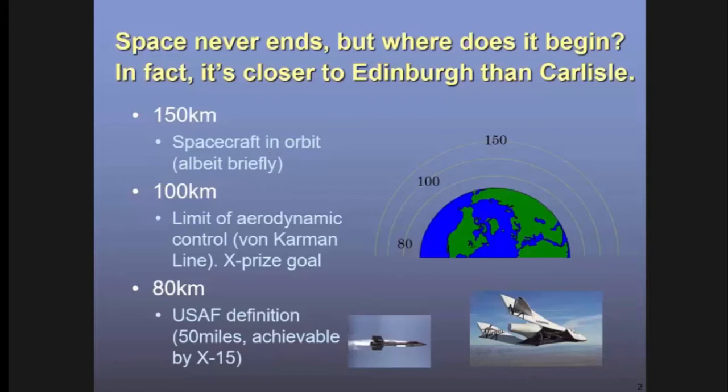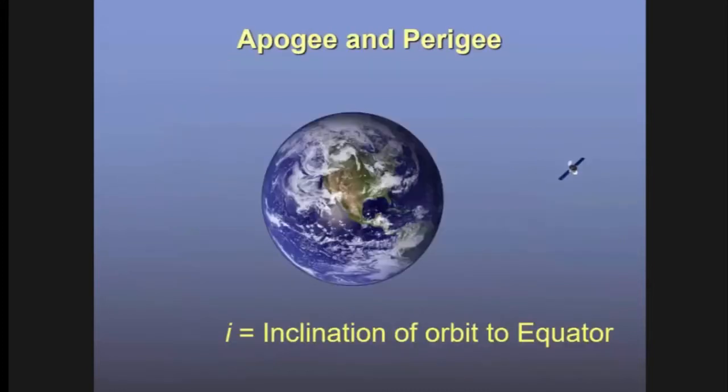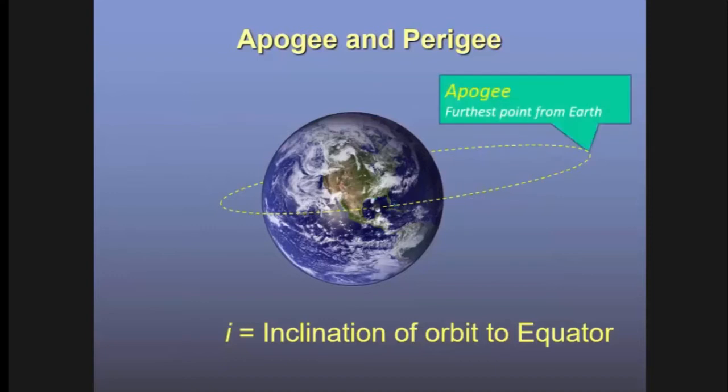If you actually want to stay in orbit, 100 kilometres is still a bit too low — you really need to be up around 150 kilometres, at which point you can stay in orbit, albeit for only a few hours or days. A few technical definitions: we call the angle between the orbital plane and the equator the inclination, the furthest point from the Earth the apogee, and the closest point the perigee. A memory aid: apogee and 'away' both begin with A, so apogee is where the satellite is furthest away.